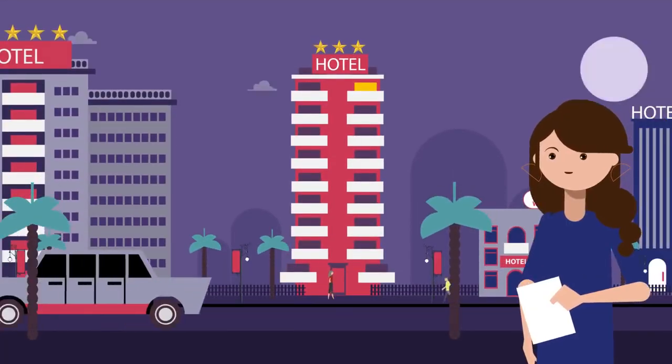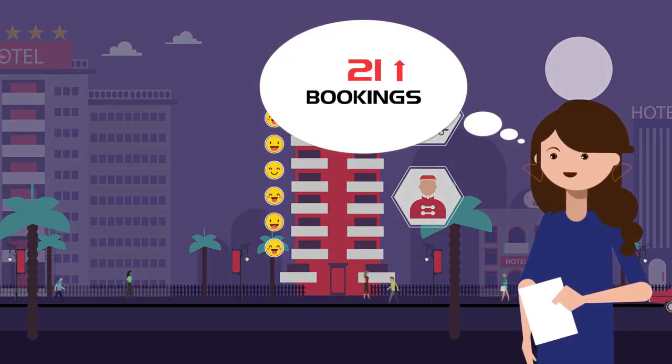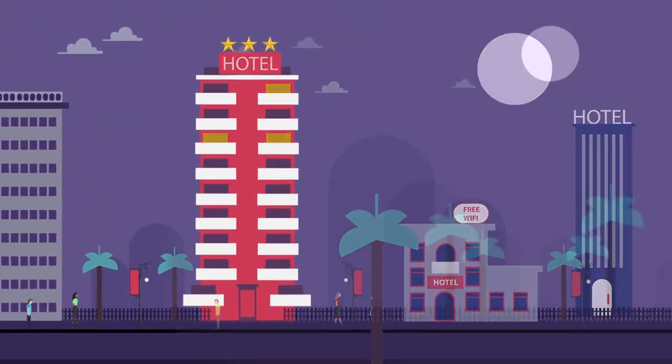So you've been trying to take your hotel to the next level. You offer great service, your guests are satisfied, but you feel things could be a lot better. Managing inventory and bookings manually is challenging. As you already know,